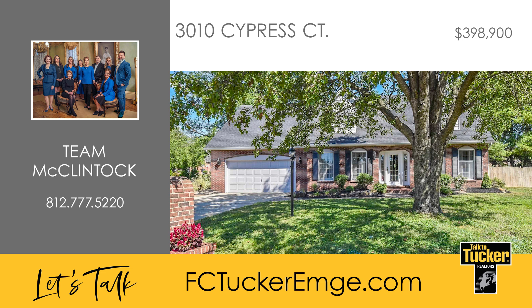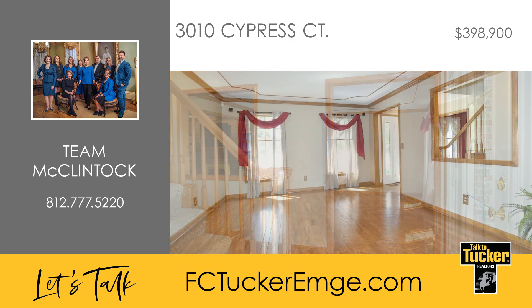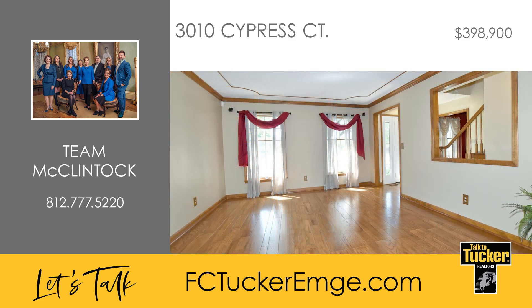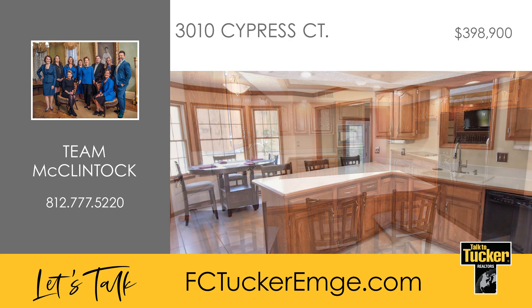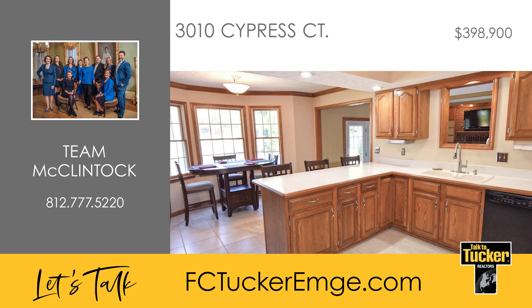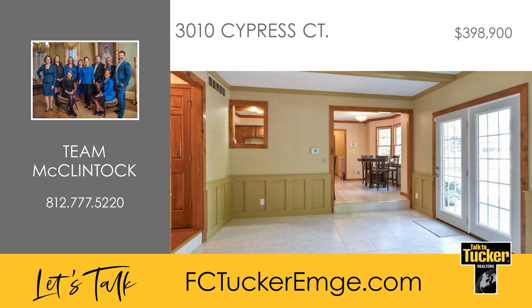This well-maintained home offers an extra-deep two-and-a-half-car garage with storage shelves, all situated on a peaceful cul-de-sac. Upon entering, you'll find newly refinished hardwood floors in the entryway, den, and dining room. The spacious eat-in kitchen boasts abundant cabinetry, ample prep space, and a large breakfast bar. The centrally located family room on the main floor includes a gas log fireplace with built-in shelving on both sides.